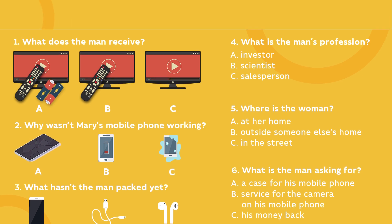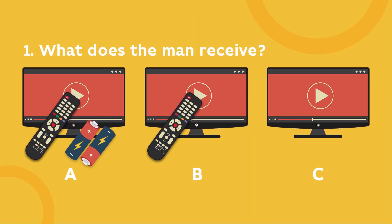Take a look at the first task. What is the keyword in the question? The keyword is the most important word or words in a sentence or question. Here it's RECEIVE. Let's underline this word, not to forget it later.